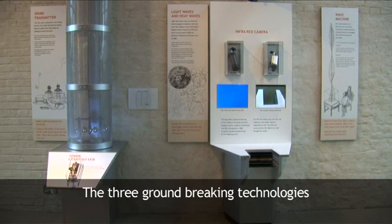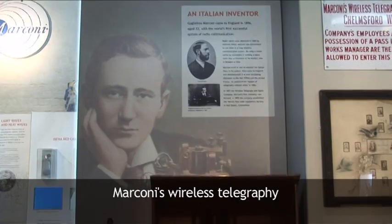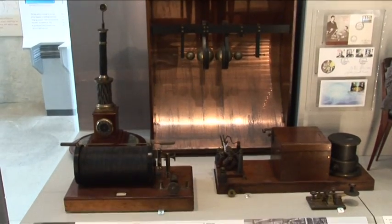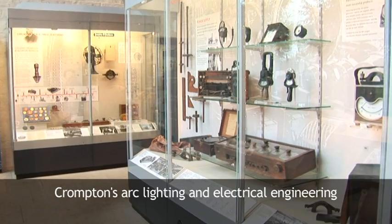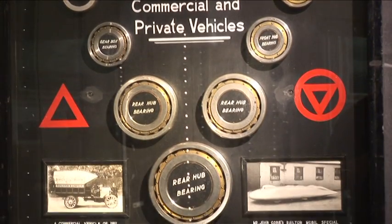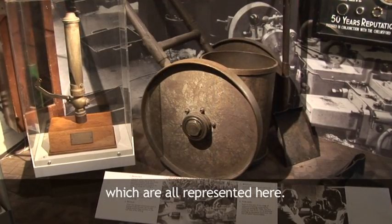The three ground-breaking technologies that Chelmsford is best known for are Marconi's wireless telegraphy, Crompton's arc lighting and electrical engineering, and Hoffman's roller bearings, which are all represented here.